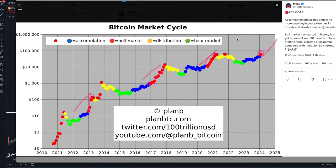Everybody can make up their own mind — I'm just here to present the information. What this red dot really means is that the accumulation phase has now ended. No more easy buying opportunities in orderly, slowly increasing markets. What the red dot really signifies is that the bull market has now properly started. As per previous cycles, we should see some kind of 10 months of a parabolic move coming up, interspersed with minus 30% drops. A lot of fun and excitement ahead, but it's an arduous journey full of challenges. The markets are there to shake out the weak hands and for money to move from impatient hands to patient hands.